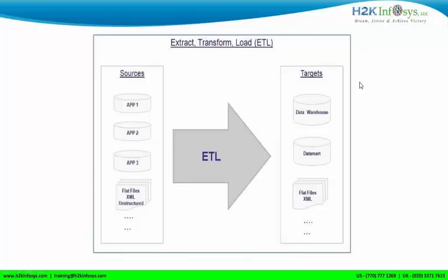This is Deepika. After a lot of research, I came to know that Informatica has a good market, so I opted to learn ETL.